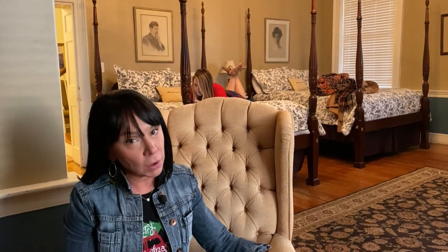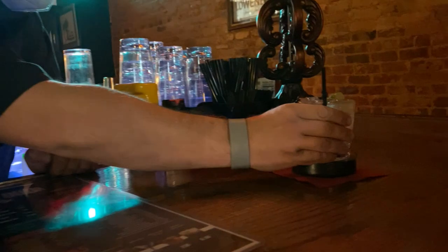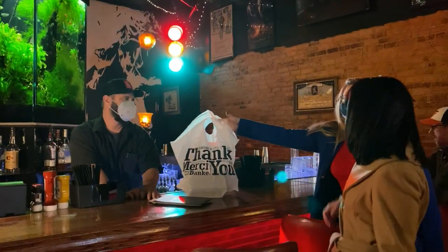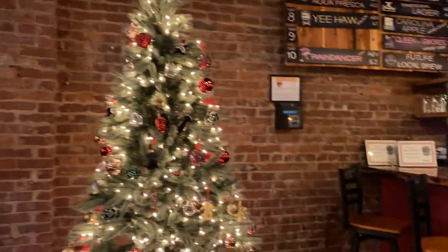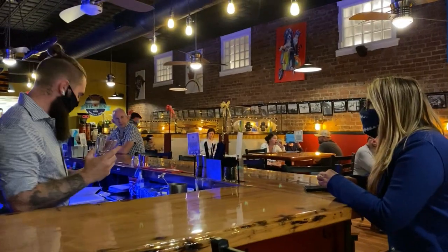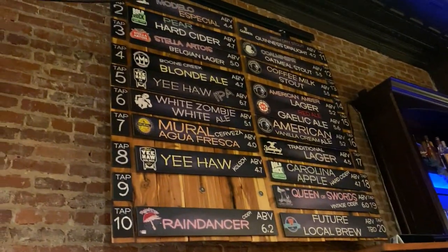Speaking of food, downtown offers a number of options for breakfast, lunch, and dinner, offering dine-in or carryout. The Hollywood Hillbilly specializes in gourmet bar-style food, and the atmosphere is so fun with a 300-gallon fish tank. Red Dog on Main specializes in pizza, sandwiches, and weekly seafood specials, and they also offer a wide selection of local craft beer on tap.